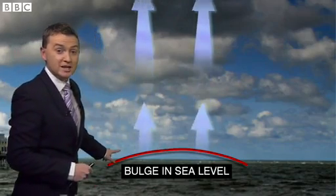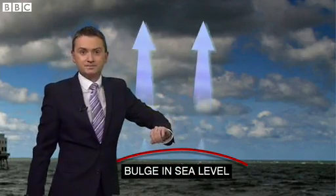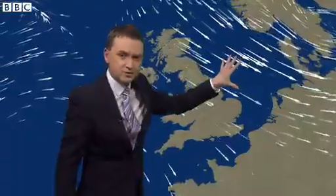As the low pressure system pushes away, you then get very strong winds pushing that bulge in the direction of the coast. And in the North Sea, that can have huge impacts. Certainly on Thursday into Friday, strong winds through the North Sea are pushing that bulge further and further south.